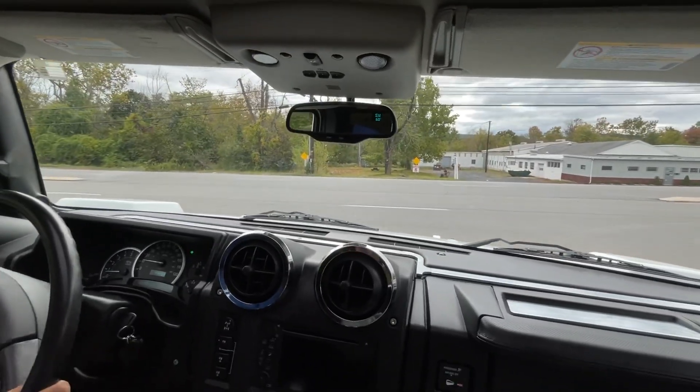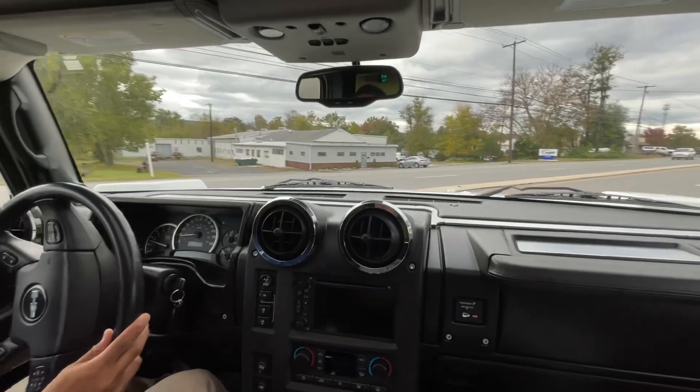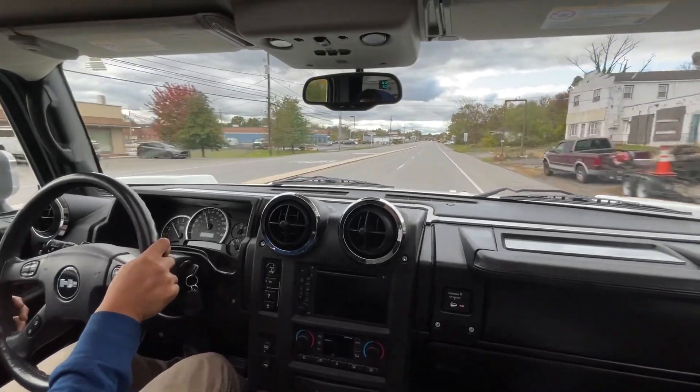The ride is pretty soft. And it sounds amazing for a truck.